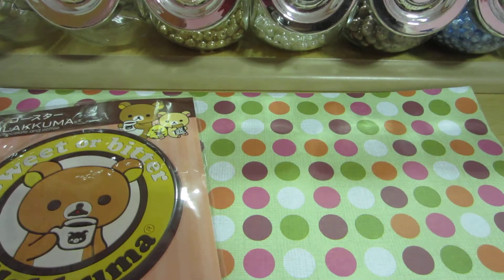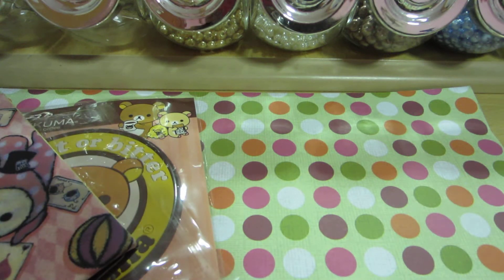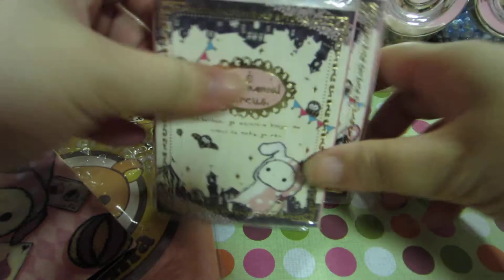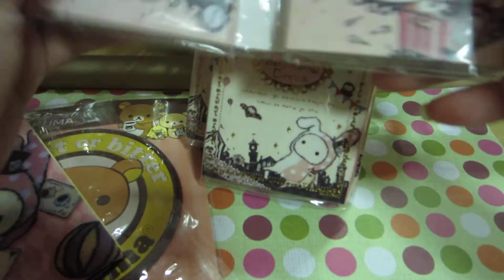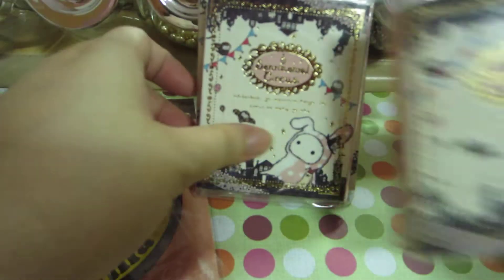Next, I also bought a few Sentimental Circles memo pads because they were rather cheap. It's a memo pad which has six designs in it, and you can just fold it and it comes out like this. The rest of the designs are the same.